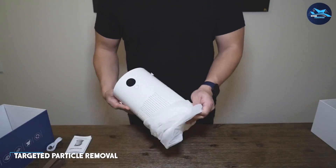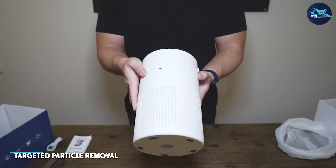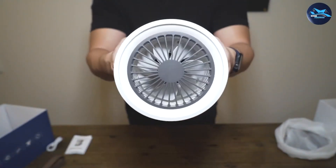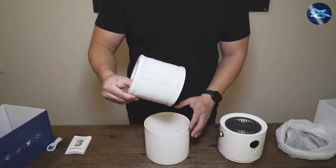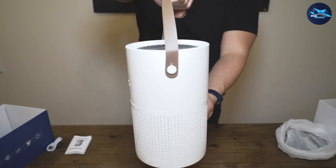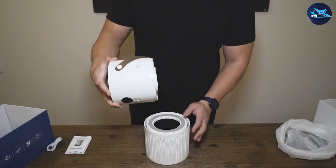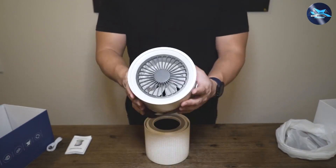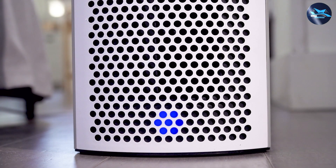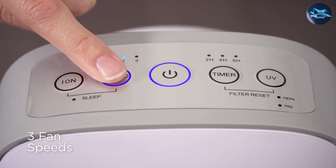An air cleaner, as the name suggests, is primarily designed to remove specific particles from the air. It typically uses filters such as high-efficiency particulate air filters to capture dust, pollen, pet dander, and other airborne particles. Air cleaners are effective at improving indoor air quality by reducing allergens and irritants, making them a great choice for individuals with respiratory sensitivities or allergies.